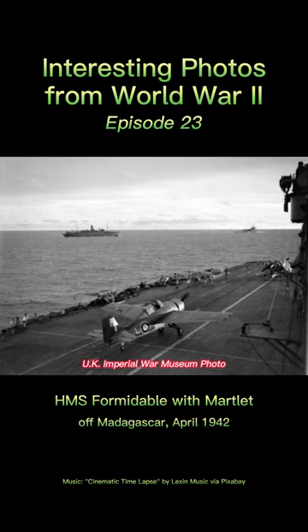Flight deck of the HMS Formidable, April 1942. A Royal Navy Grumman Martlet Mark II of the Fleet Air Arm's 888 Squadron has just landed and is taxiing to the forward hangar of the Formidable. The Martlet was a British version of the United States Grumman F-4F Wildcat. The Martlets, of different variants similar to those of the Wildcat, remained in service throughout the war.